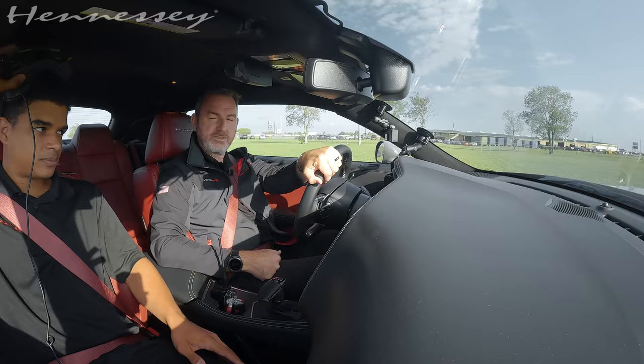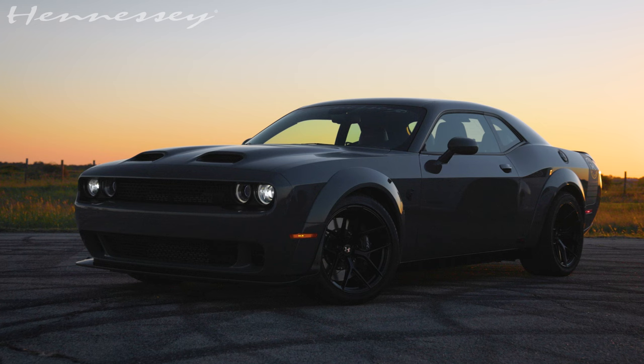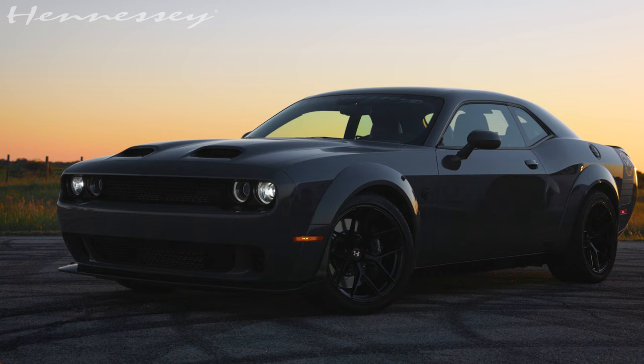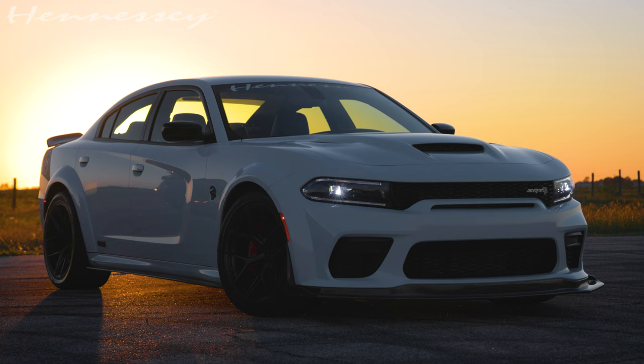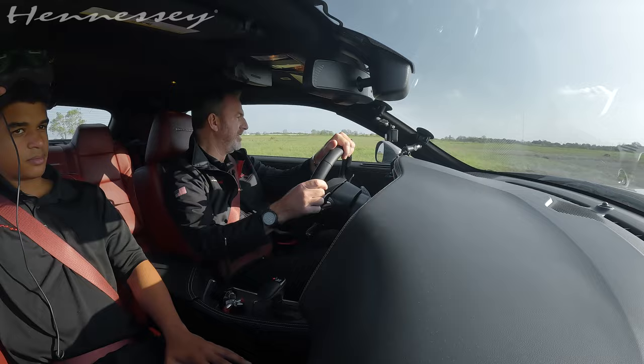Hello Hennessy fans, my name is Mike and this is Jalen, our fearless drone pilot, sitting in the passenger seat. We are in the Hennessy H1000 Last Stand. This is a Challenger model, two-door, and we also offer it in the Charger, which is a four-door. We are offering just 50 of each of these things.